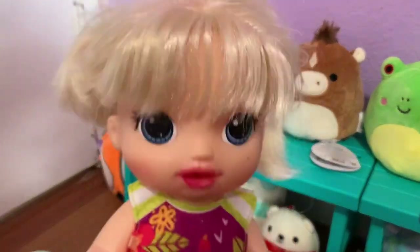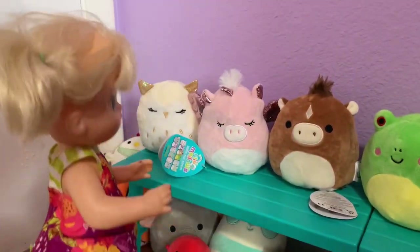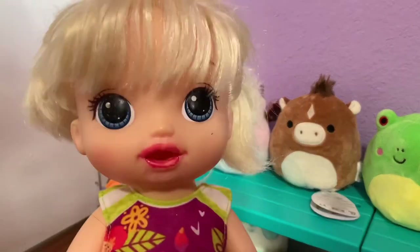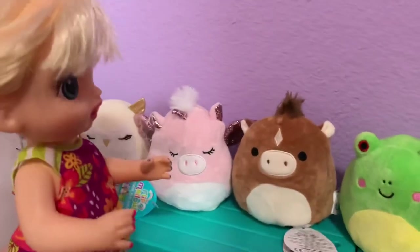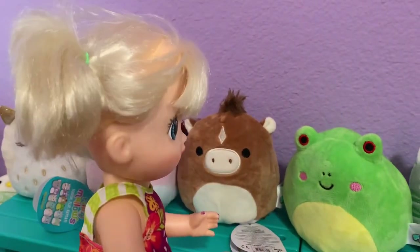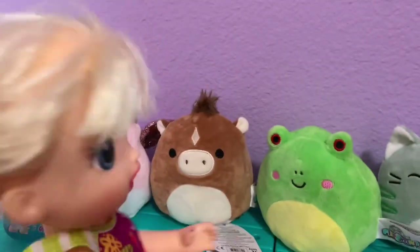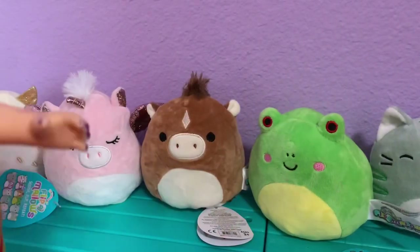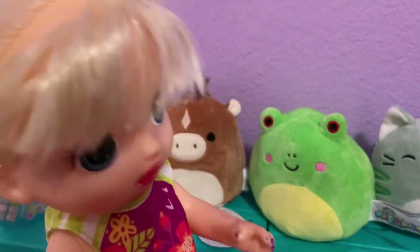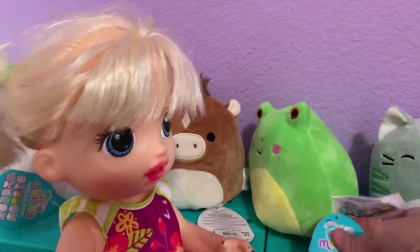Alright guys, we're in the squishmallow section! Katrina spots lots of new ones — there's the owl over there, which is a flipmallow, and look at this cute little pink dragon we don't have yet. We also don't have this horse. And is that Wendy the frog? We don't have her — she's really rare!